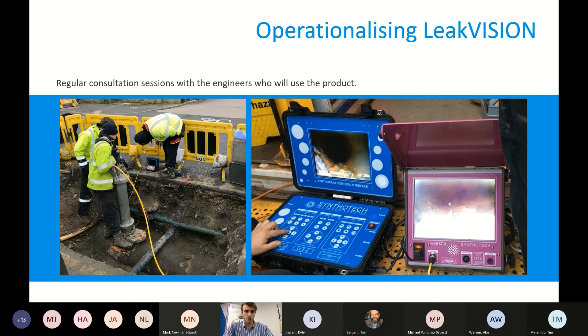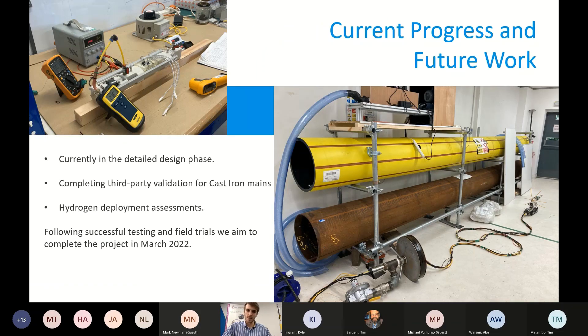In terms of current progress and future work: we're currently in the detailed design phase. We are also completing third-party validation for cast iron mains and hydrogen deployment — we think this product will be really useful for hydrogen, since hydrogen leaking is quite another matter compared to natural gas. Following successful testing and field trials, we aim to complete the project in March 2022.